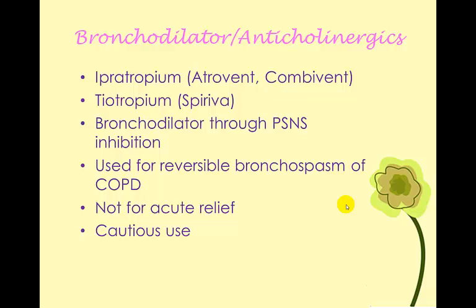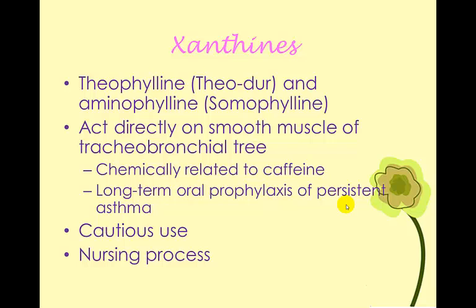Xanthines — we very rarely see xanthines used anymore because we have newer, safer drugs. The xanthines have a very narrow margin of safety and a lot of drug interactions. They are very stimulating and chemically related to caffeine. People using theophylline and aminophylline typically seem to act like they are on speed — they're jittery, they talk fast, they're constantly making small movements. So it's not used very often anymore, but you might still occasionally see them.